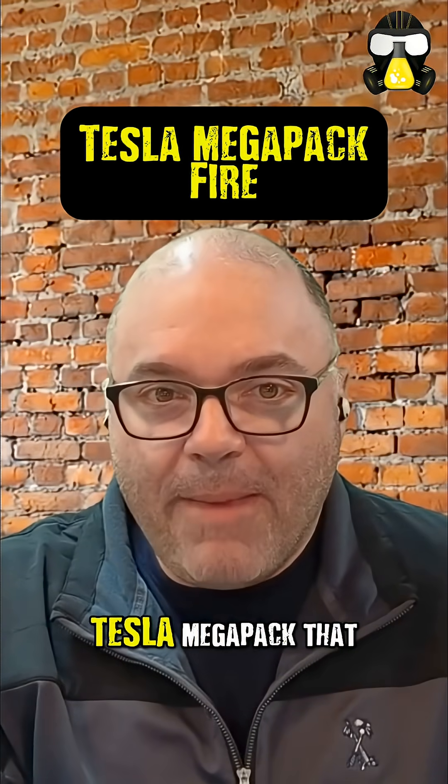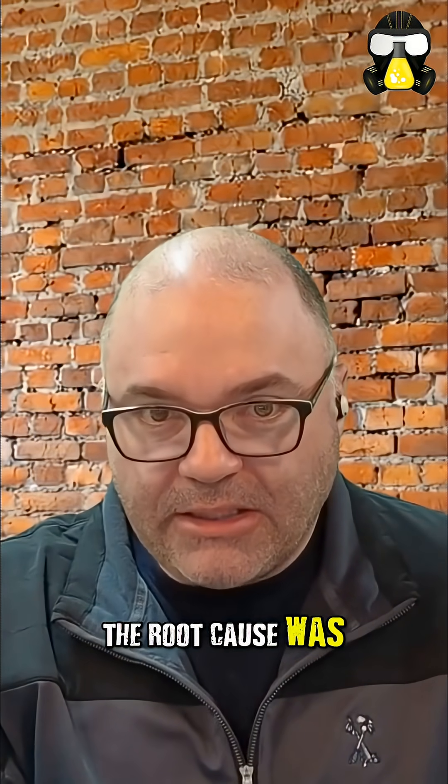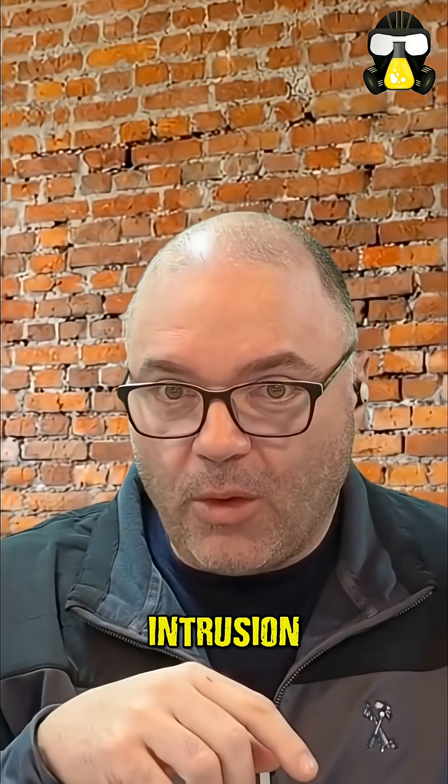There was a single Tesla Megapack that experienced a thermal event and caught fire around 1:06 AM. The root cause was significant water ingress, leading to electrical shorts and thermal runaway. The rainwater intrusion went inside.